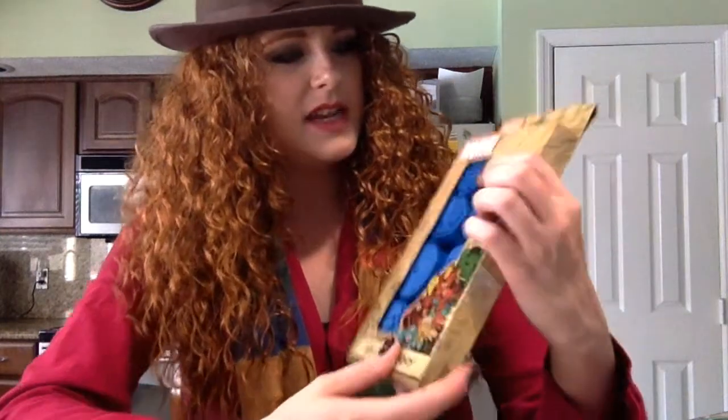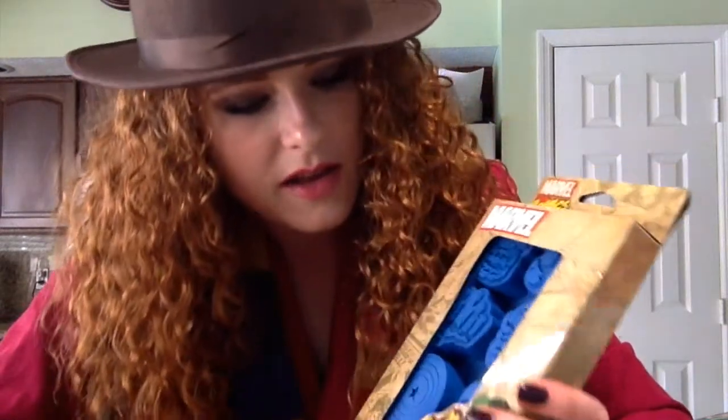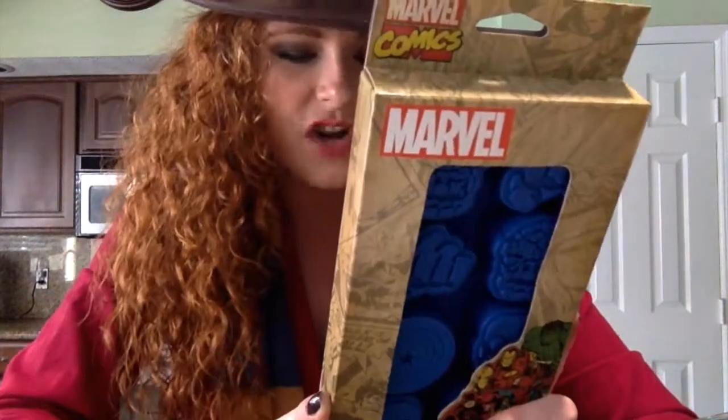We've also got a Marvel ice cube tray. It looks like we've got Captain America's shield and Iron Man down there. I'm gonna have to track down some more of these because eight ice cubes is just not enough when you're having the kind of Marvel parties I like to have.